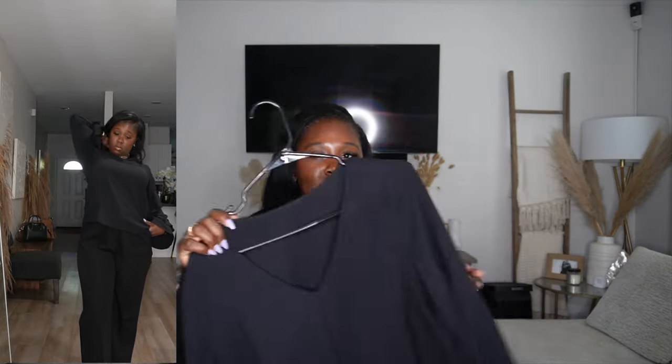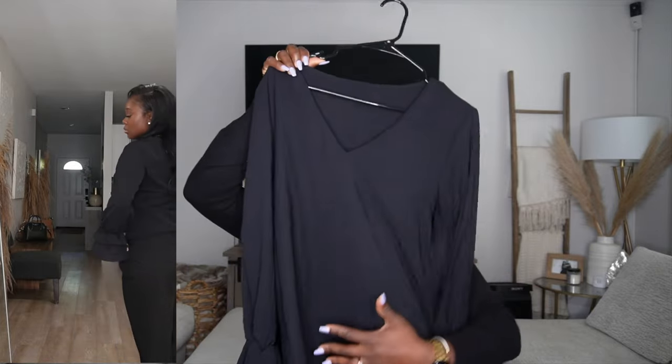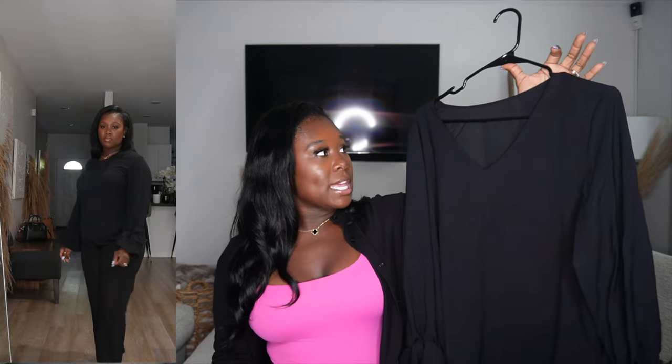Then we have this super cute ruffle blouse. I love it because it's dressy without even trying — it looks basic but then you get to the arms and it's doing a lot, especially in a pink color. I'd literally throw this on with some jeans on a Friday or put it on with some slacks and dress it up. It's one of those tops where you can do two things with it.